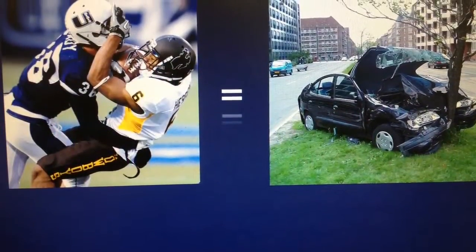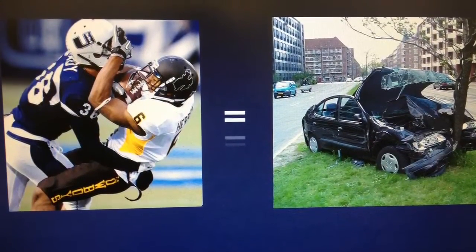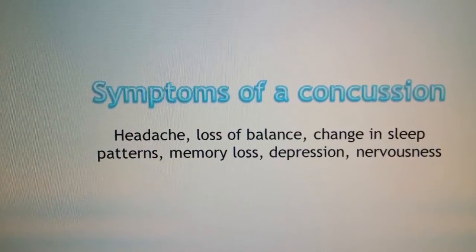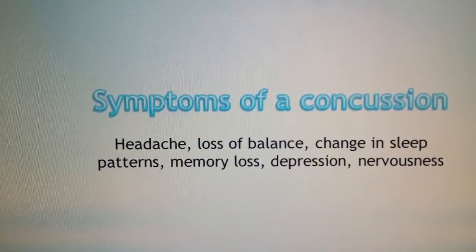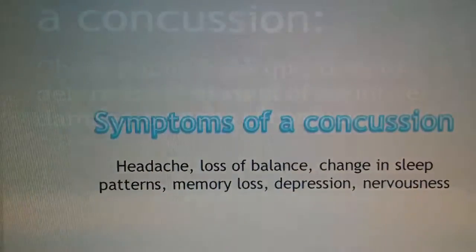The force of all the hits a player takes during one game equals the force of being in a car crash. Symptoms of a concussion include headache, loss of balance, change in sleep patterns, memory loss, depression, and nervousness.